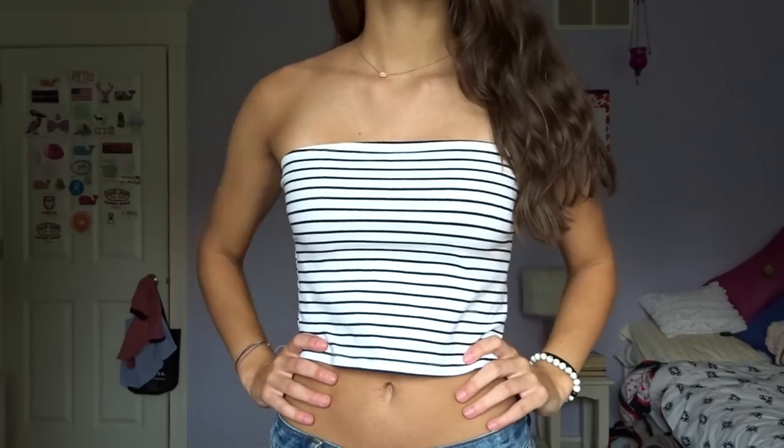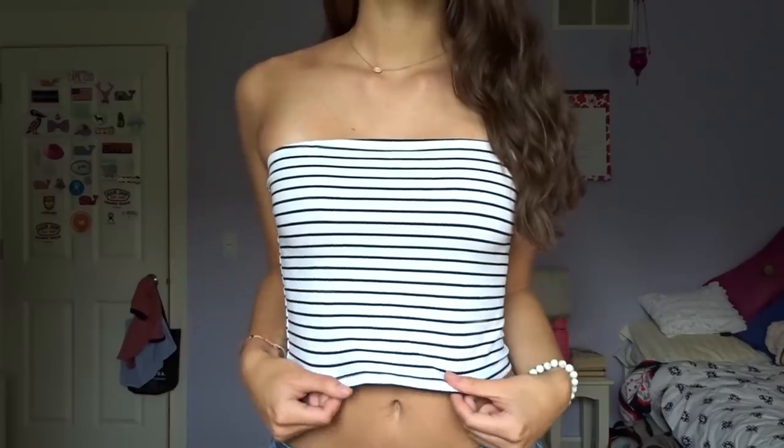The next store is Forever 21. The first thing I have is this little black and white striped tube top. This was literally like five or six dollars. I've worn this a bunch throughout the summer. I love tube tops and I love striped things. Great little going-out top.